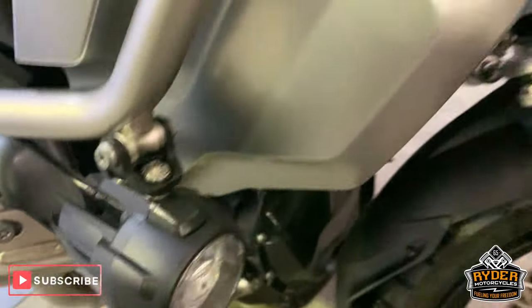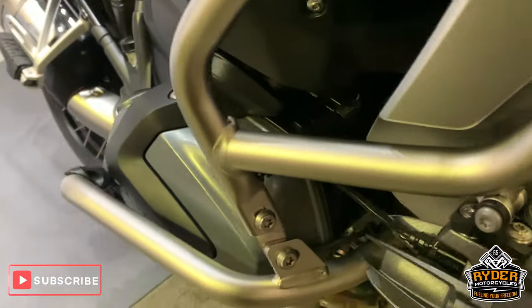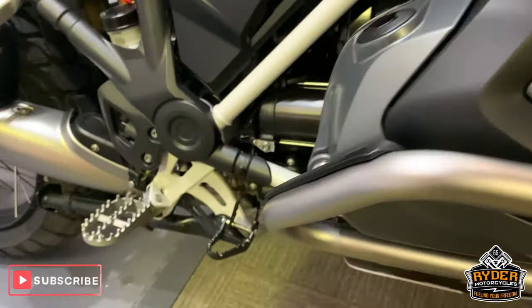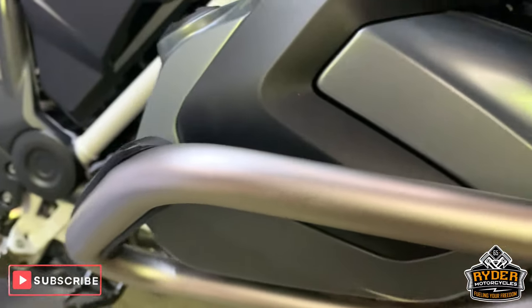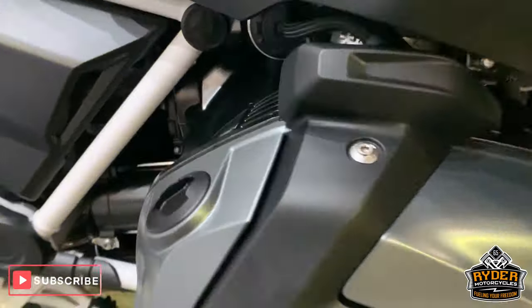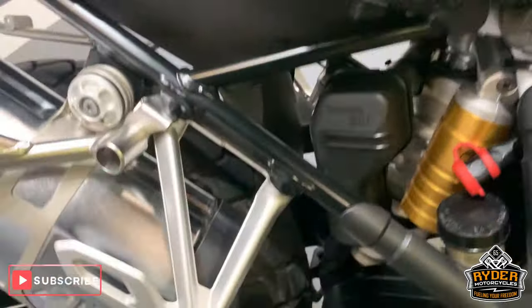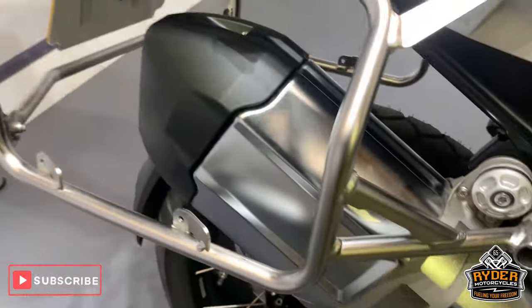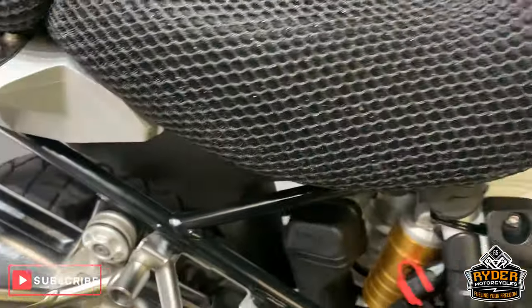Got the little extender there on the mud guard. Little spotlights. And crash bars there, which are immaculate. All the engine casings are really nice, and the engine as well. Really been looked after well, but it's not that old. Nice exhaust.